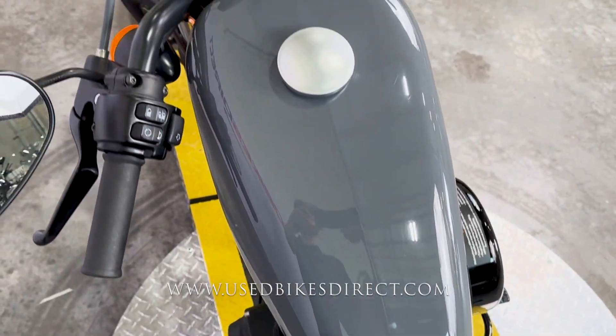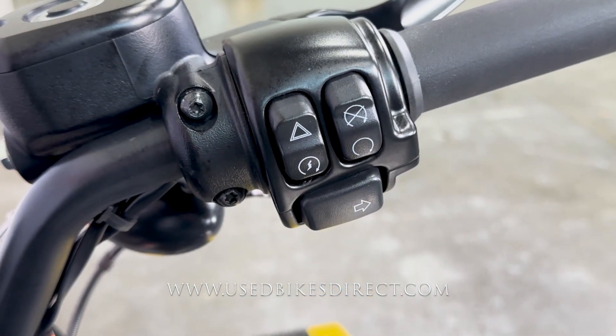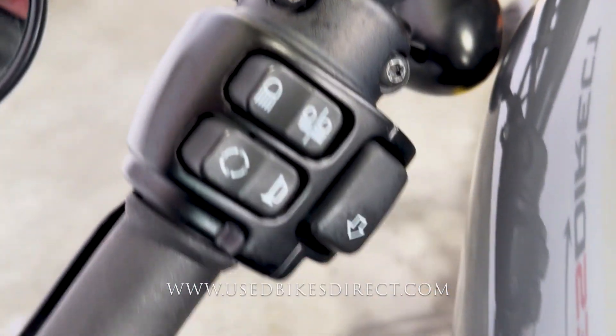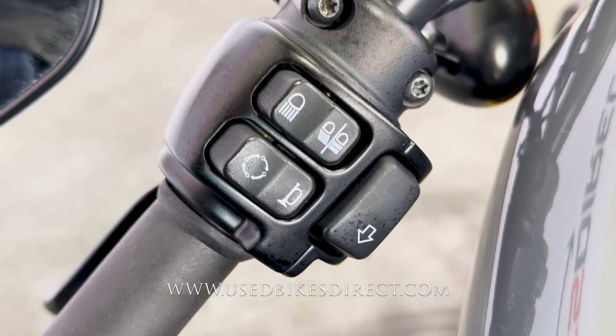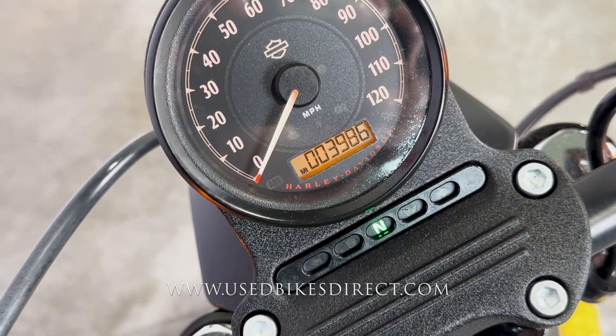She's in stunning condition with just a couple of minor spots to point out. Checking out the controls, the right side has your kill switch, starter button, four-way emergency flashers, and right turn signal, while the left side has the headlight, left turn signal, and horn with the trip button in the upper left-hand corner. In traditional Harley fashion there's a large analog gauge for your speedometer — the odometer reads 3986.